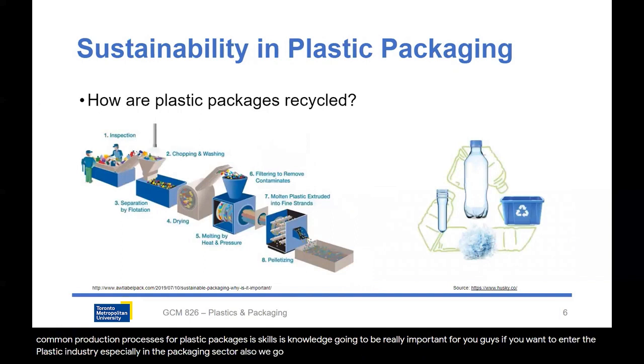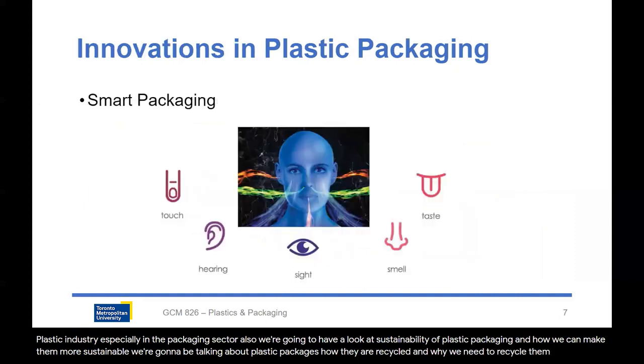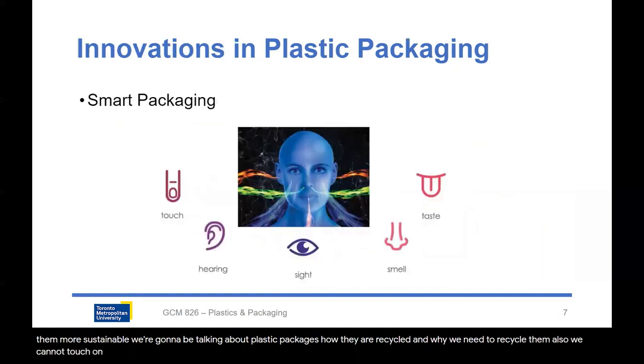Also, we're going to have a look at sustainability of plastic packaging and how we can make them more sustainable. We're going to be talking about plastic packages, how they are recycled and why we need to recycle them. We're also going to touch on some innovations in plastic packaging — smart packaging, intelligent packaging, and active packaging.